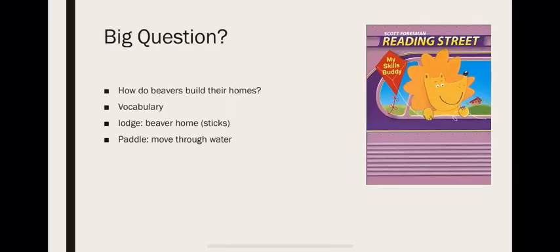Hello everyone, I hope you're doing well. We will be starting with Reading Street. First of all, let's begin with the big question for this week.